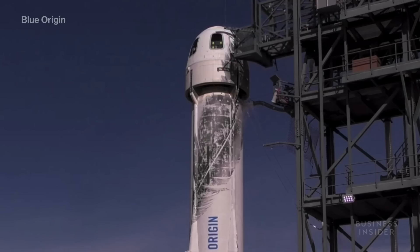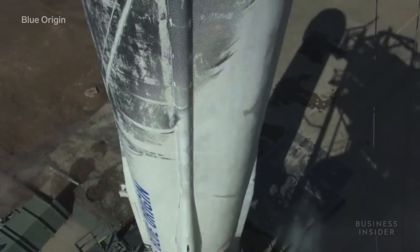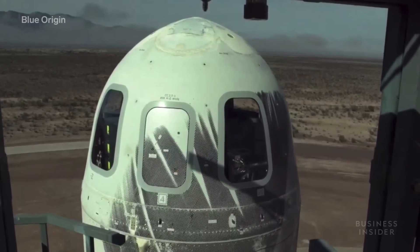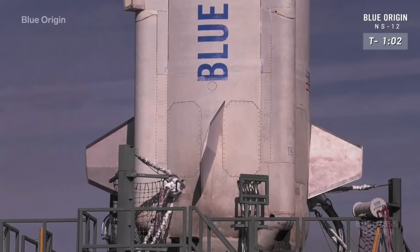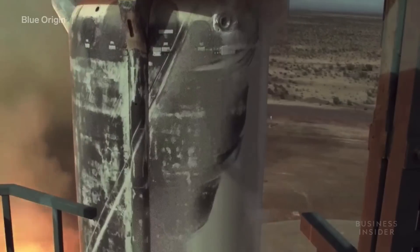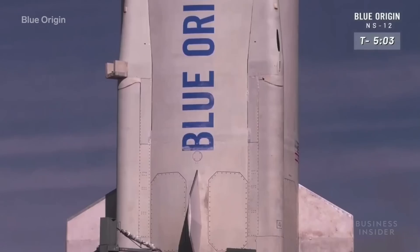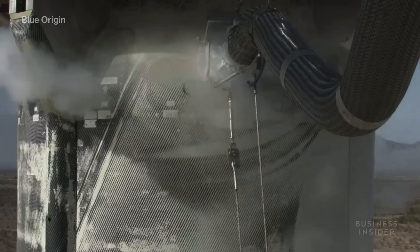Even though New Shepard hasn't carried any people yet, the vehicle has been used to carry various payloads for companies, universities, and NASA. This launch includes a NASA space garbage recycling experiment playfully named Oscar, a Columbia University student's experiment studying the effects of weightlessness on cells, and even the winning entries of an art and space contest hosted by the band OK Go for middle and high school students. With a likely 2020 date for the first manned launch, Blue Origin has yet to start selling tickets to the public or announce a price point. For now, the company's focus is on making sure New Shepard is safe and ready for humankind's next giant leap.